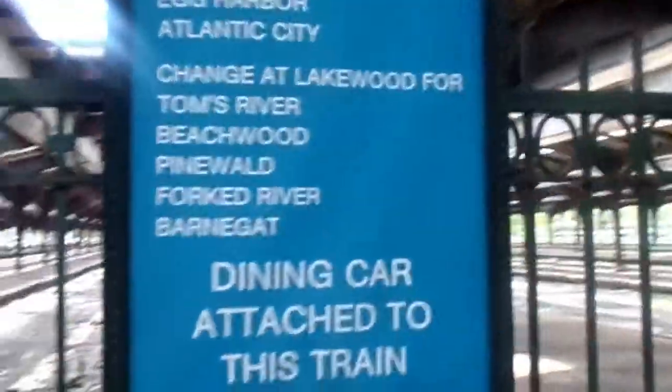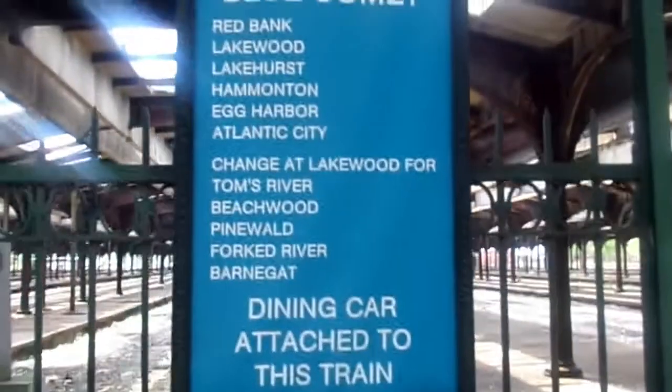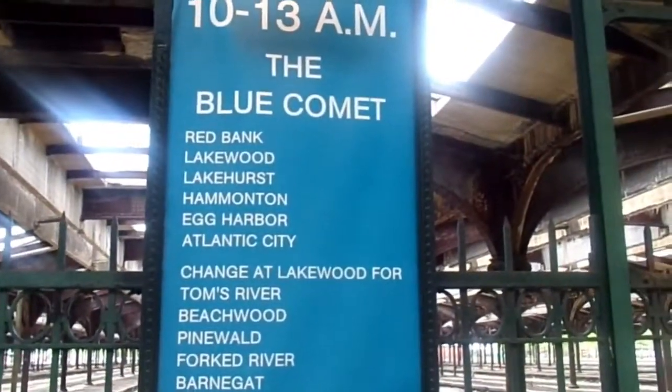I then walked out to where the platforms were. It's amazing to think what this place looked like in the years between 1940 and 1967, where you could see many famous trains such as the Queen of the Valley, Blue Comet, the Royal Blue, and the Crusader. Displayed by the tracks are old passenger train posters for trains that used to stop here. There are some I've already mentioned — here's a look at them.